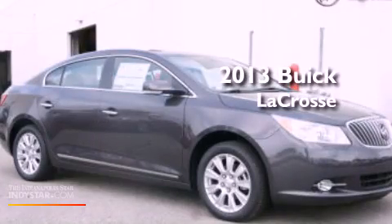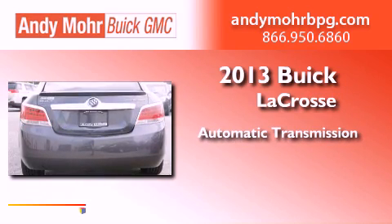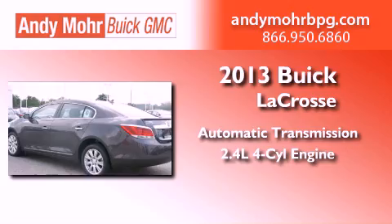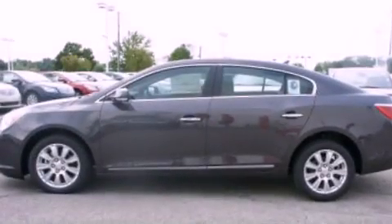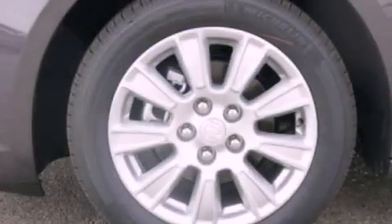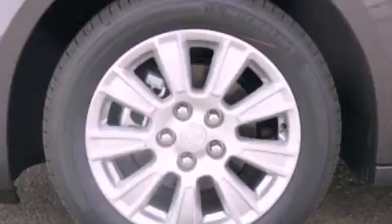This is a brand new 2013 Buick LaCrosse. This four-door sedan has an automatic transmission and an inline four-cylinder engine. Its top features include a multi-link rear suspension, XM satellite radio, aluminum wheels, and traction control and stability control systems.